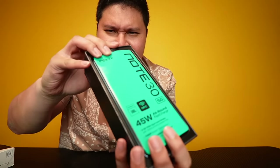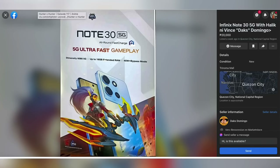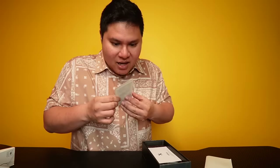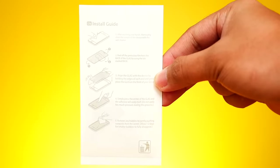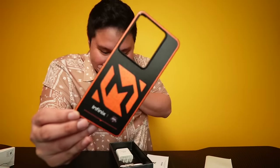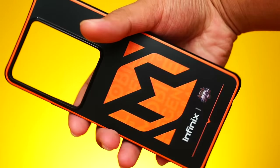The box has a nice texture. Let's open it — and there's the phone itself. Look at that! The plastic protection inside is really thick. The back of the phone is shiny. Underneath the phone we find a screen protector, and there's even an installation guide showing how to apply the screen protector, plus a cleaning cloth.